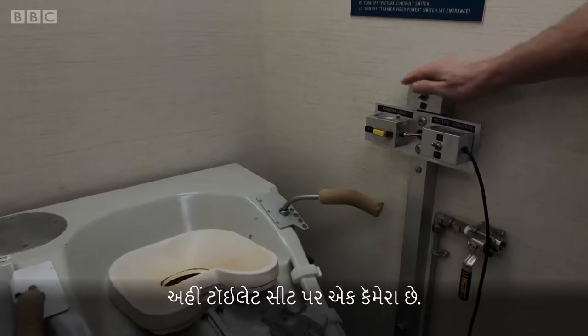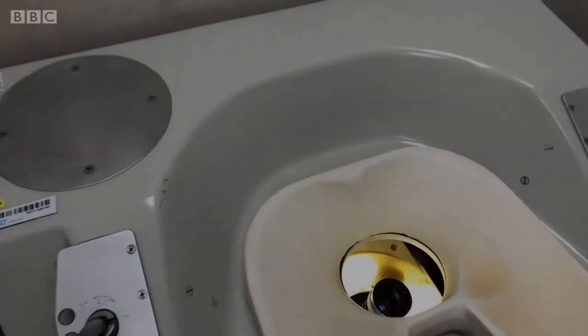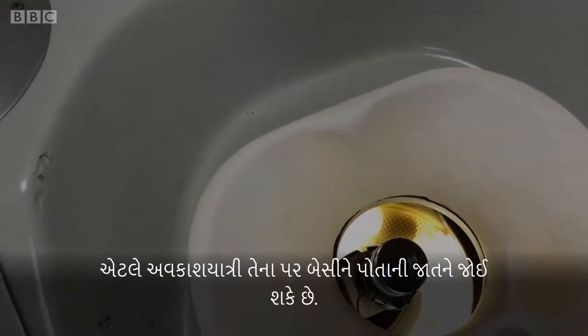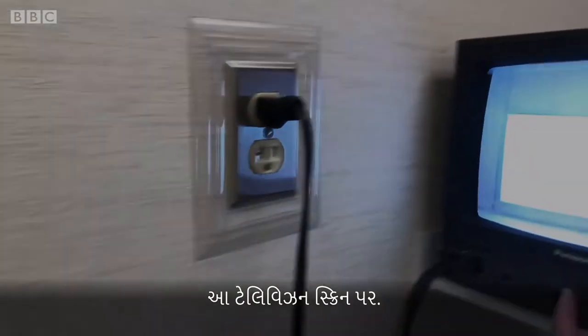This one actually has a camera in the seat. What that means is the astronauts can sit there and then see themselves on a closed-circuit television set.